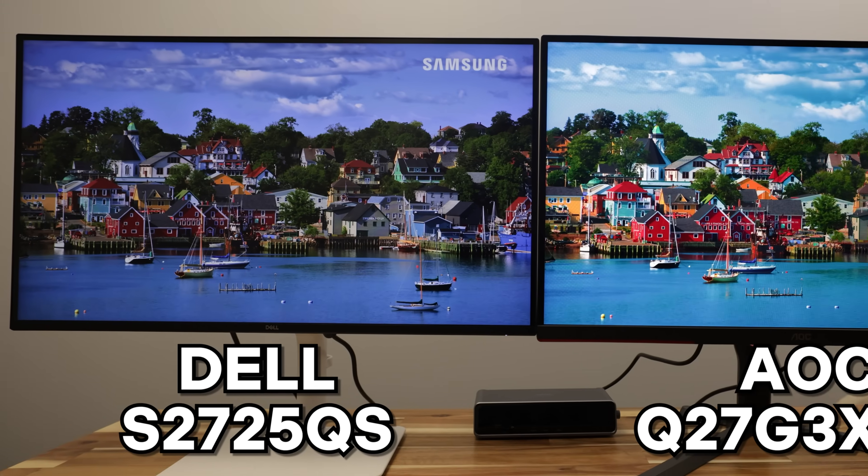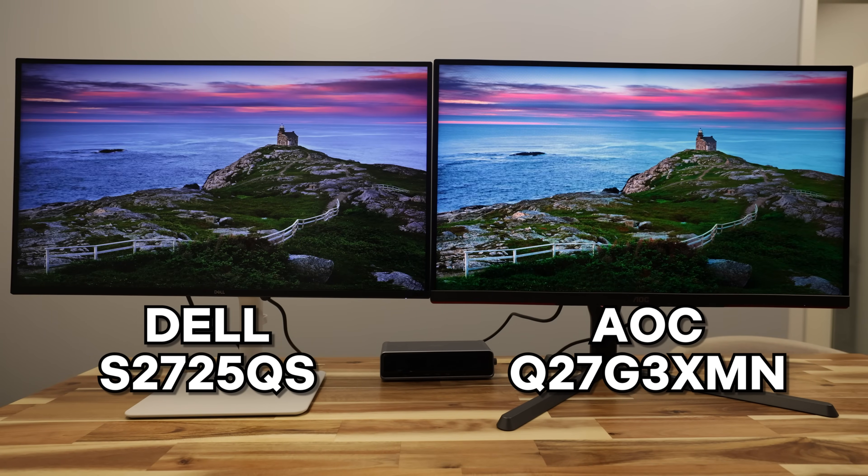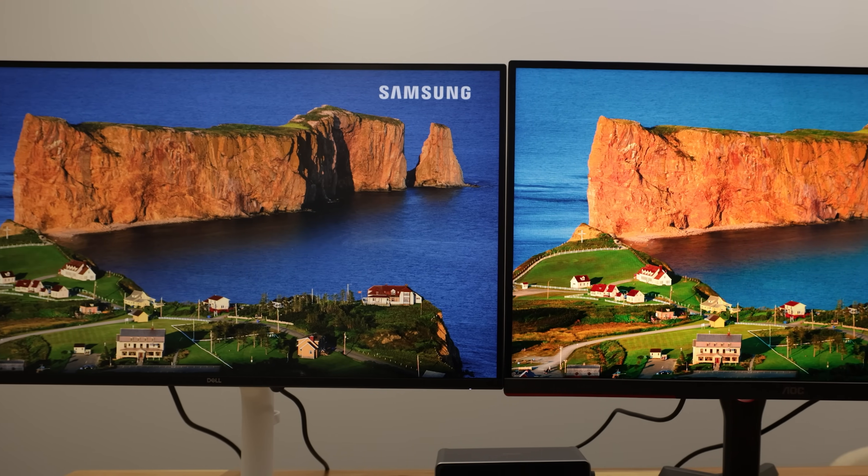We'll start with a $300 monitor first, because most people spend that much on a good monitor. So I found a $300 Dell I had at the office and slapped them next to each other. Hooked them both up, put some pretty videos on the screen, and immediately the AOC definitely looked better. No contest there. But why? They're both $300 monitors — it really shouldn't make this much of a difference.